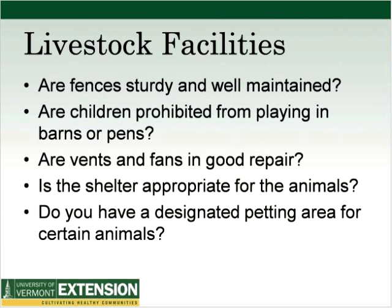For livestock facilities: are fences sturdy and well maintained? Are children prohibited from playing in barns or pens? Are vents and fans in good repair? Is the shelter appropriate for the animals? Do you have a designated petting area for certain animals?